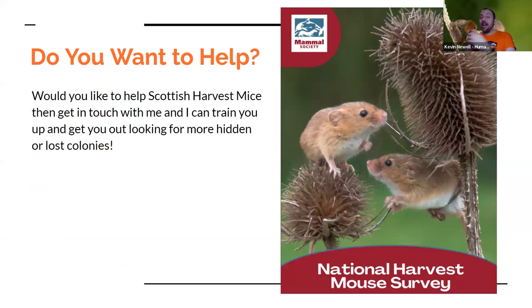If you're interested in helping look for Scottish harvest mice, you can get in touch with me and I can train you, take you out in the field, and let you loose across Scotland to see what you find. It can take an hour or even just half an hour for a small area. Every bit of data is really important so we can pinpoint where harvest mice are and if there are more colonies. Even if you find nothing, that really builds up the picture we need to protect the confirmed colony in North Ayrshire even more.